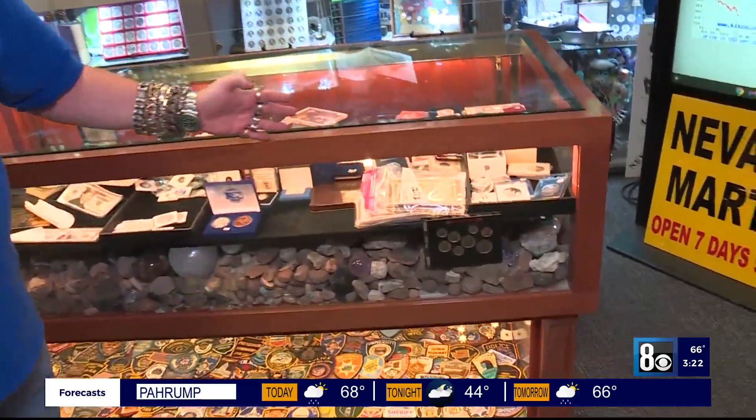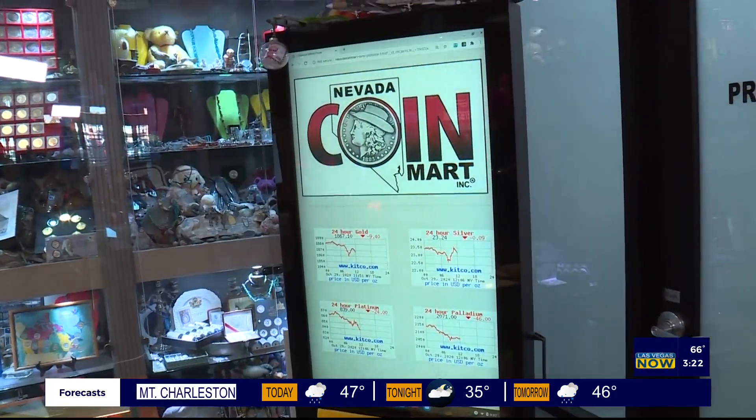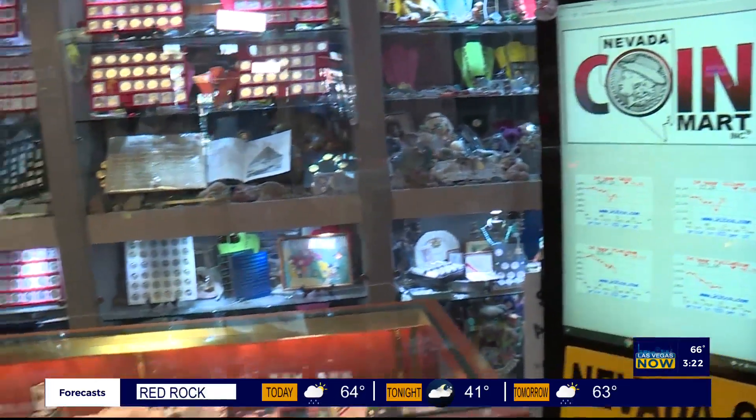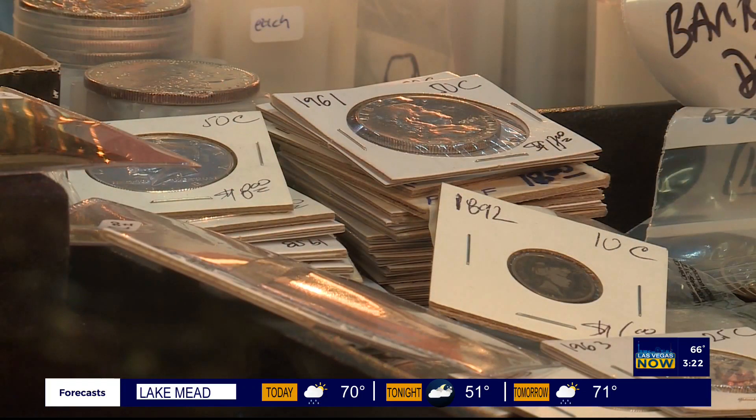The only things that I buy, sell, and trade are coins, paper currency, bullion, and any type of products like this. Here we have the spot price of gold, silver, platinum, and palladium on display for you. Here are all the coins and currency that we buy, sell, and trade.